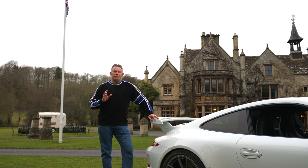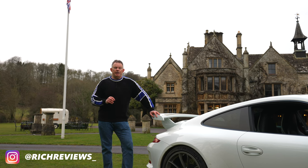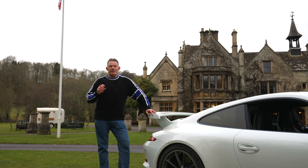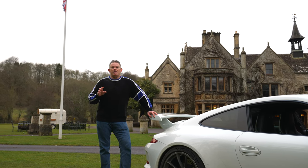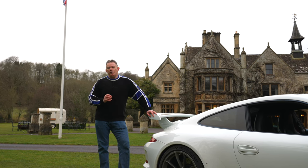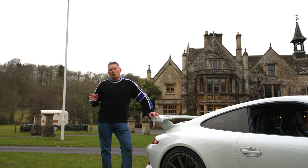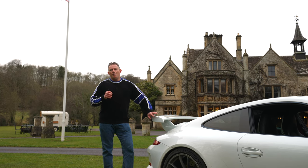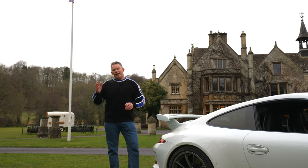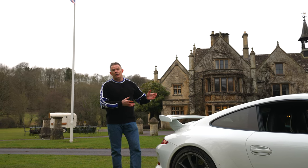The 911 GT3 was introduced for the FIA series GT3 race championships. The first production GT3 was introduced in 1999, based on the 911 Carrera chassis and body, with the engine loosely based on the GT1 Le Mans racer. I'm not going to talk through every separation and change between the earliest GT3 and the current model — just the main changes and advancements down to this particular 991.1 model.